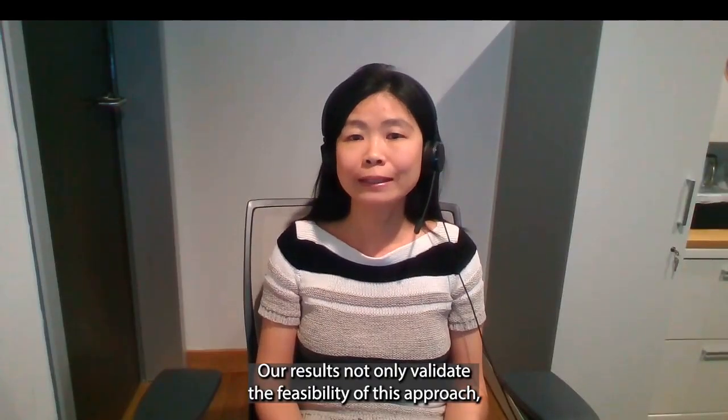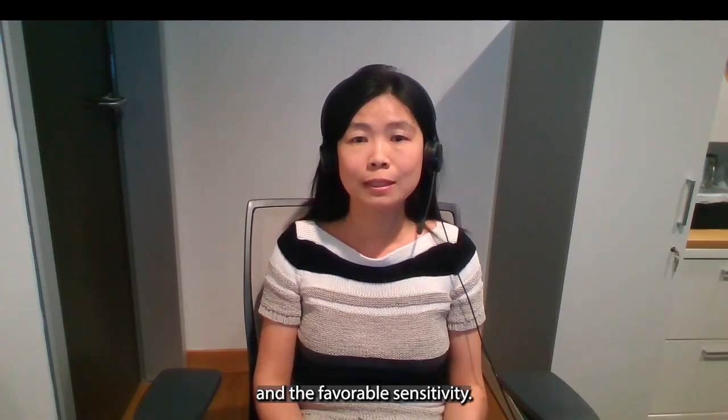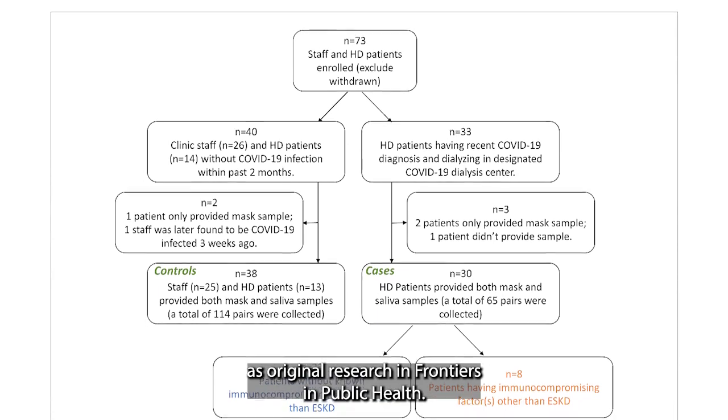Our results not only validate the feasibility of this approach, but also highlight its high specificity and favorable sensitivity. This research has been published as original research in Frontiers in Public Health.